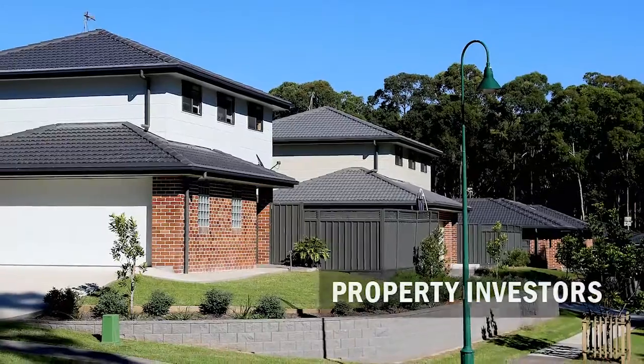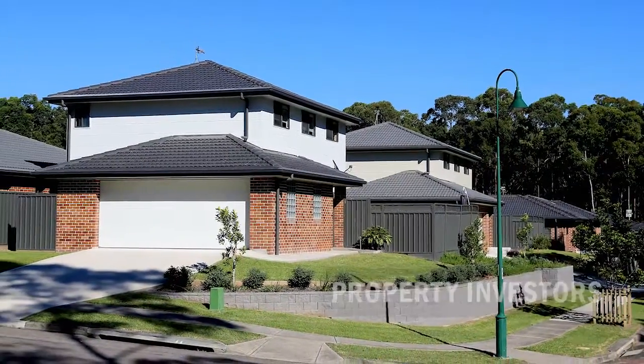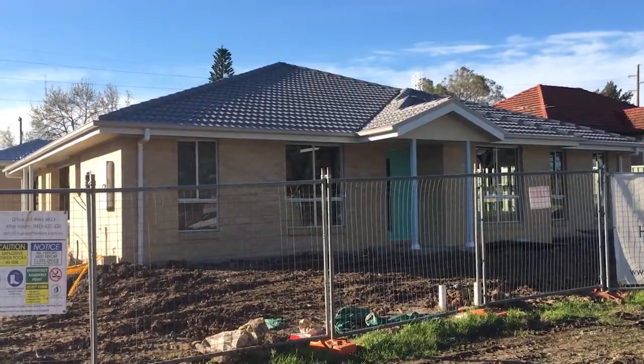We also do a lot of work with investors — they love the turnkey solutions that we offer and we even find tenants for them. We also have some small land estates where we sell blocks of land. We're happy to do house and land packages, but if you want to bring your own builder that's fine. We also help people find land in areas where they want to live and design and build a house for them on that land.